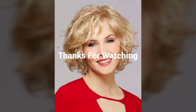To style a pixie cut, you can use a small amount of styling product such as wax or pomade to add texture and definition to the hair. Use your fingers to style the hair, creating a tousled or spiky look.